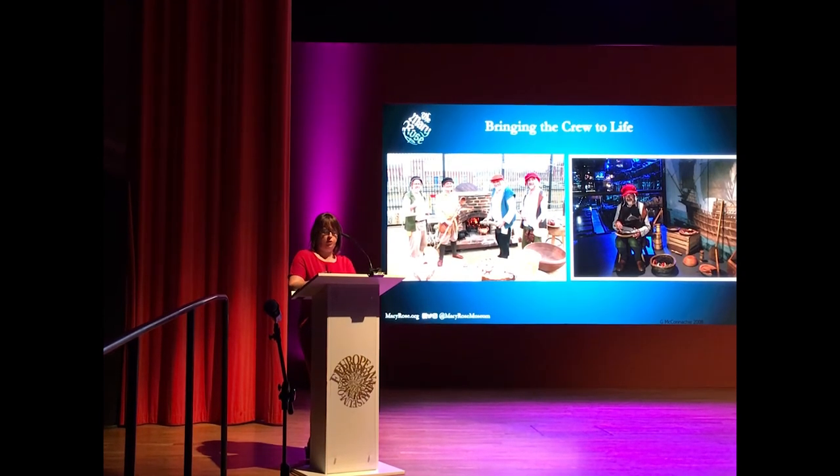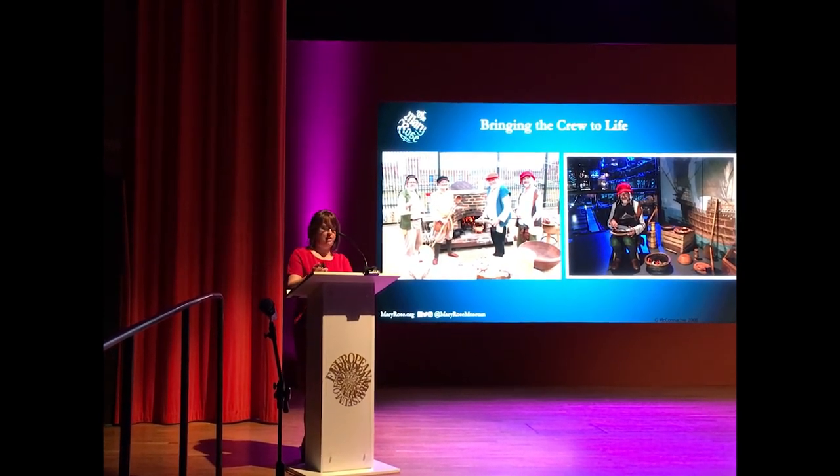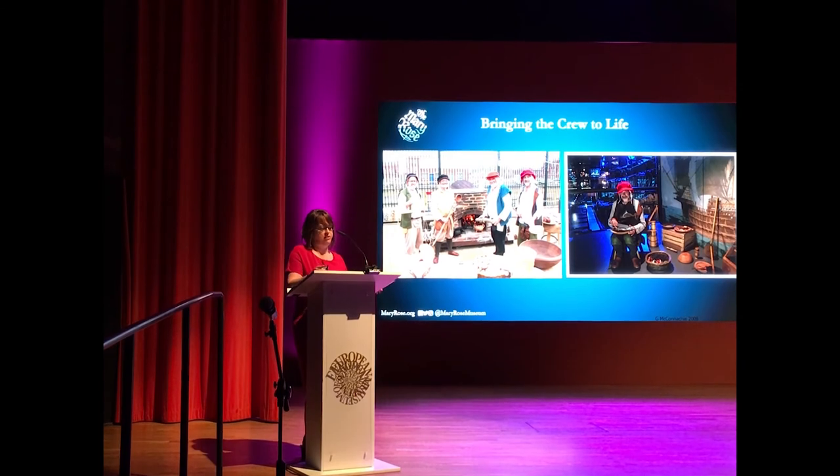We also introduced the Tudor Rose figurehead of Mary Rose, which was excavated from the seabed in 2005.